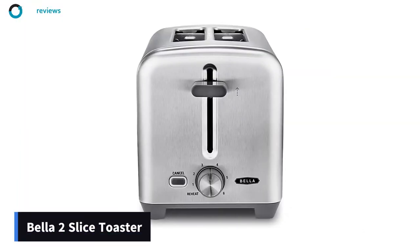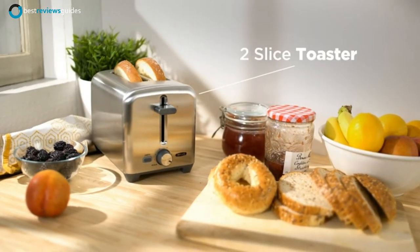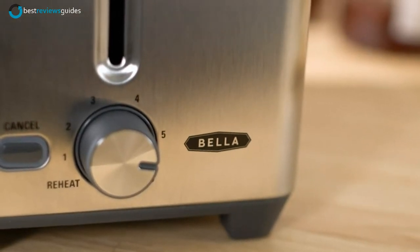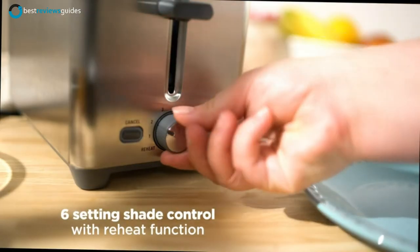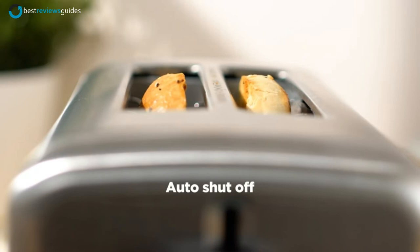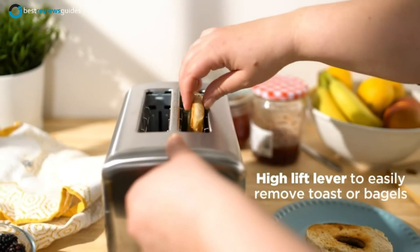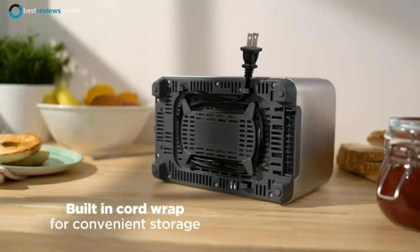Number 4 in our list is the Bella 2 Slice Toaster. This toaster has a lot of different options to help you make the perfect toast every time. Whether it's bagels, Texas toast, or anything in between, this toaster can accommodate your cooking needs. With 6 different settings, you can customize the toasting process. If you want a darker, crisper result, increase the temperature, or decrease it if you prefer a more golden brown. Just lift the lever and watch as the toaster does the rest.